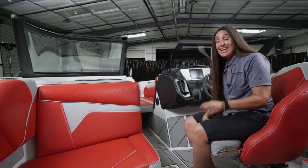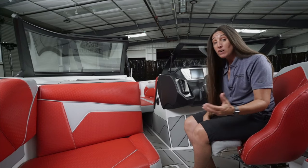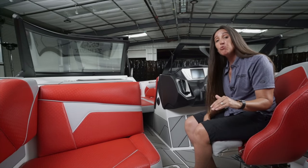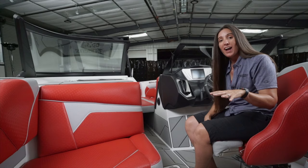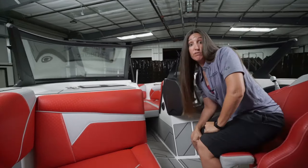The S240 has a modified deep V underneath it. What does that mean? It means a smooth, even-in-rough-water ride — that's why it makes the bow a great place to sit, and that's where I'm going to now.